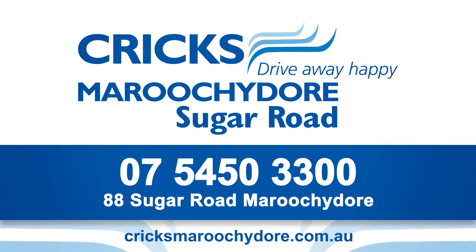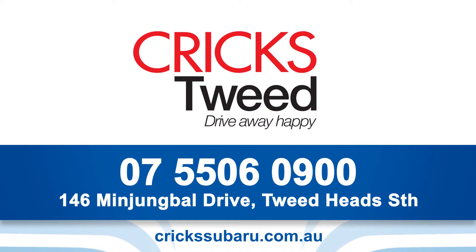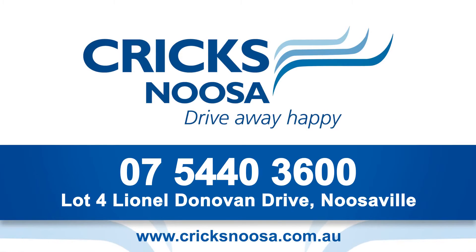For all your Subaru needs in South East Queensland, Crick's have got you covered. Contact Crick's Maroochydore on the Sunshine Coast on 54 50 33 00, Crick's Tweed on the Gold Coast on 55 06 09 00, Crick's Highway Subaru for Brisbane on 32 90 8188, or Crick's Noosa on the Sunshine Coast on 54 40 36 00.